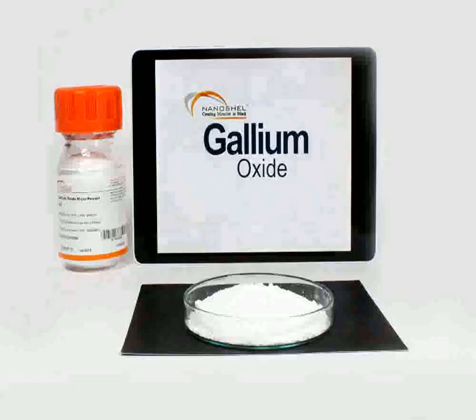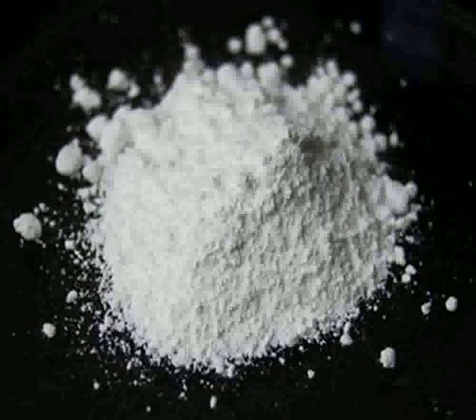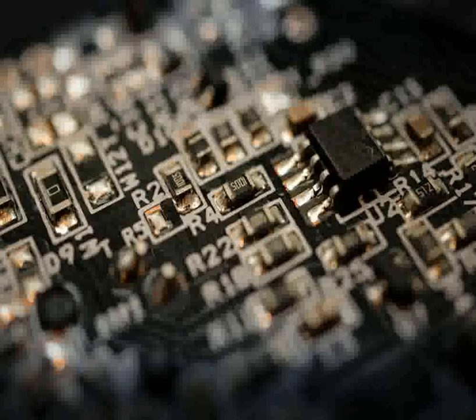From a scientific research perspective, gallium oxide continues to be of immense interest. Its physical, electronic, and optical properties are a subject of ongoing study, as researchers explore new ways to synthesize and manipulate the material for enhanced performance.